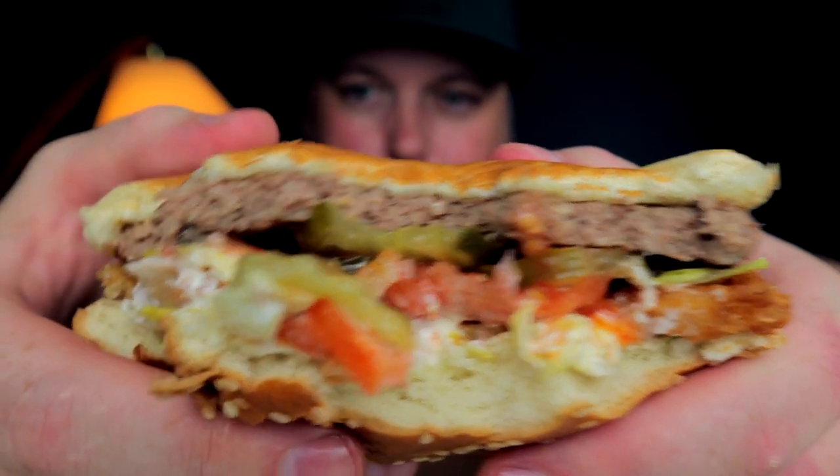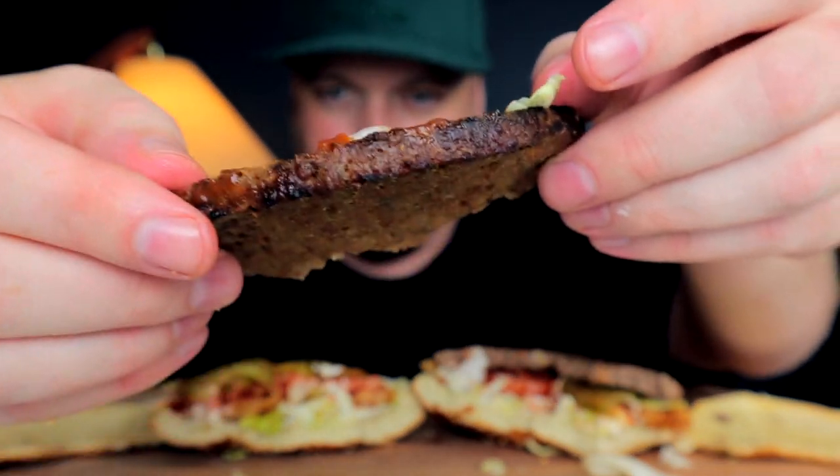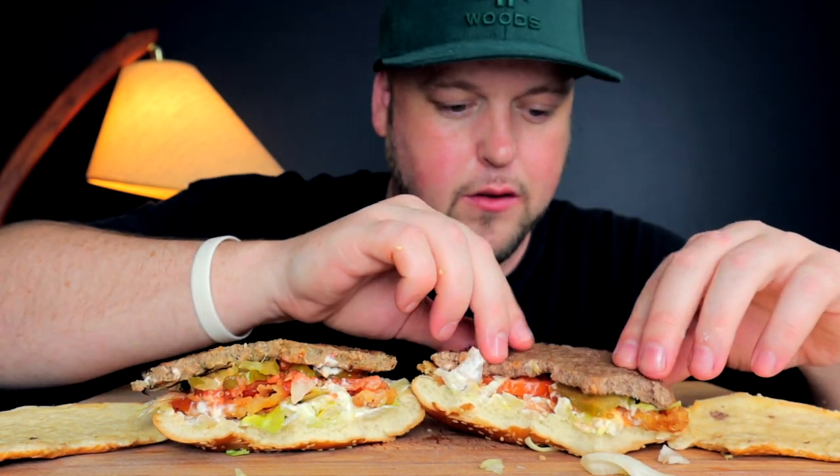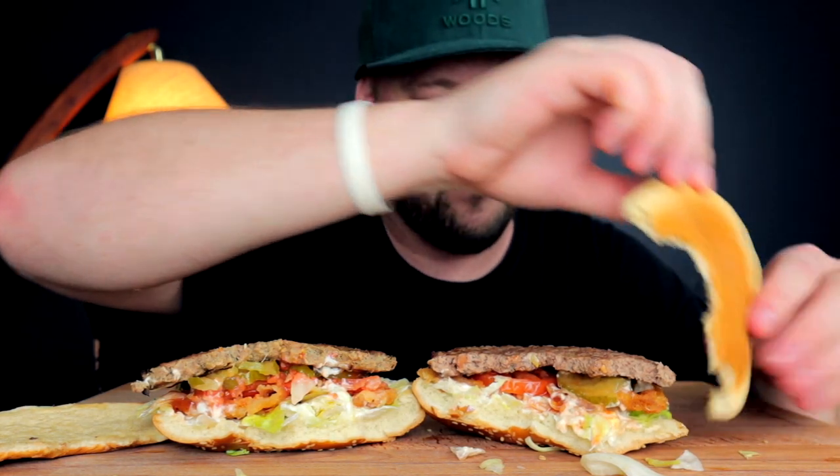Nothing like the center of a juicy Whopper — this next bite is the one. Side by side, like I said, almost indistinguishable. I just feel like we have to do this real quick. This patty seems more perfect in its construction, whereas this one has the little more oblong nature to it. But I would say in terms of flavor between the two — very, very close.